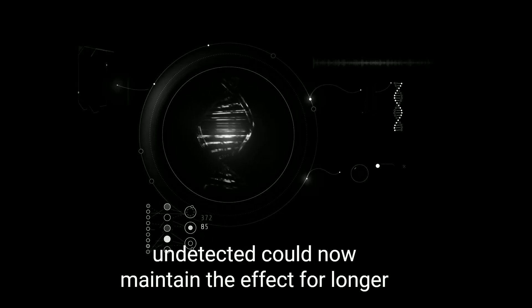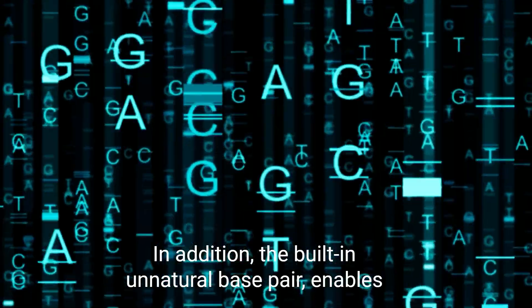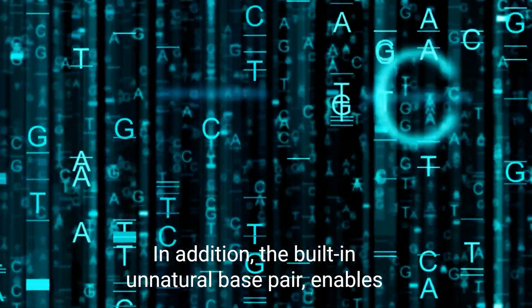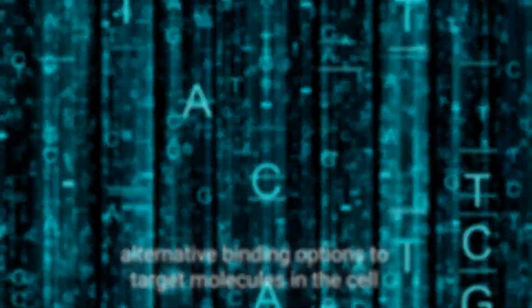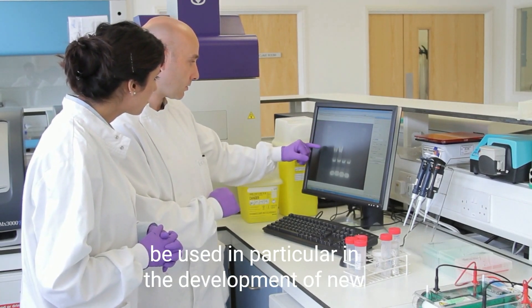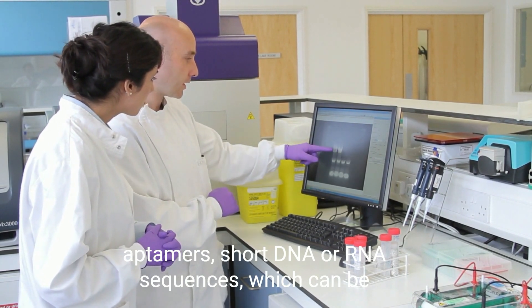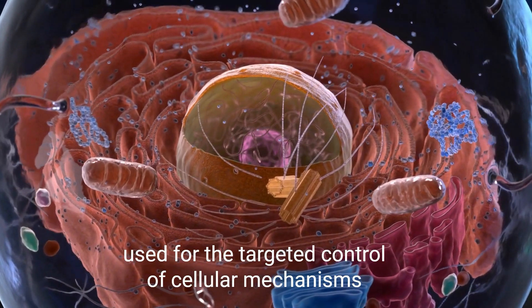The introduction of TNAs into cells that remain undetected could maintain the effect for longer. In addition, the built-in unnatural base pair enables alternative binding options to target molecules in the cell. Researchers are certain that such a function can be used in particular in the development of new aptamers — short DNA or RNA sequences which can be used for the targeted control of cellular mechanisms.